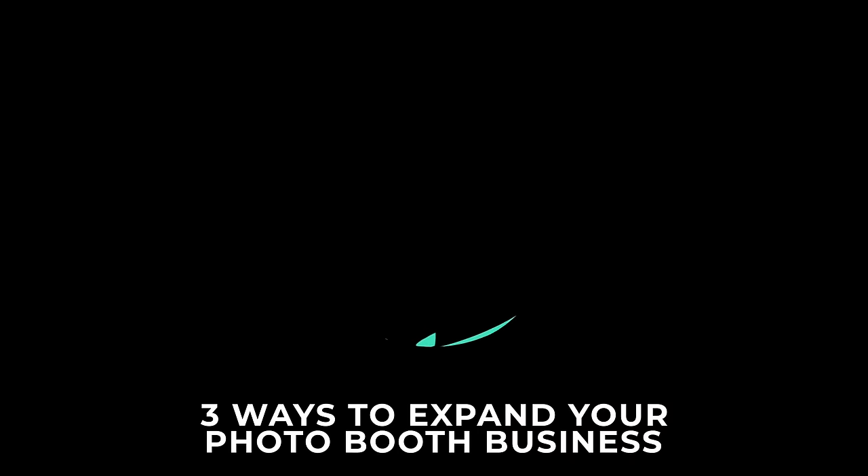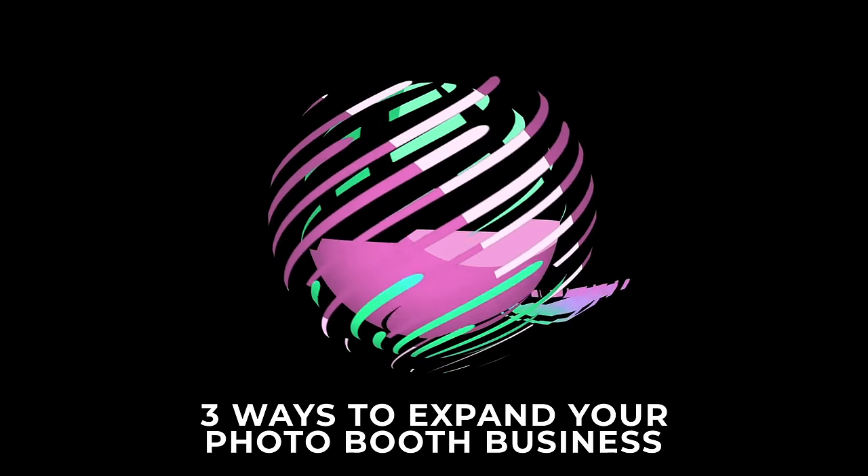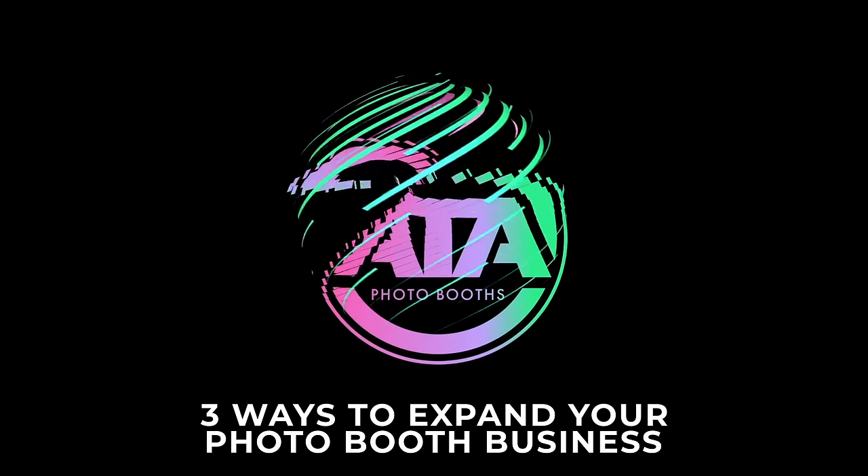Now that you've completed your first few photo booth events, are you ready to grow? Sarah here with ATA Photo Booths to talk about three of the best ways to expand your photo booth business.